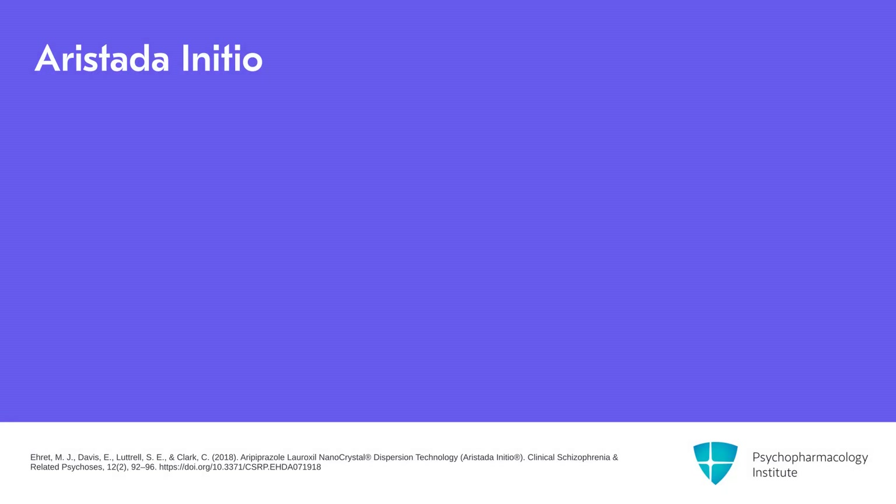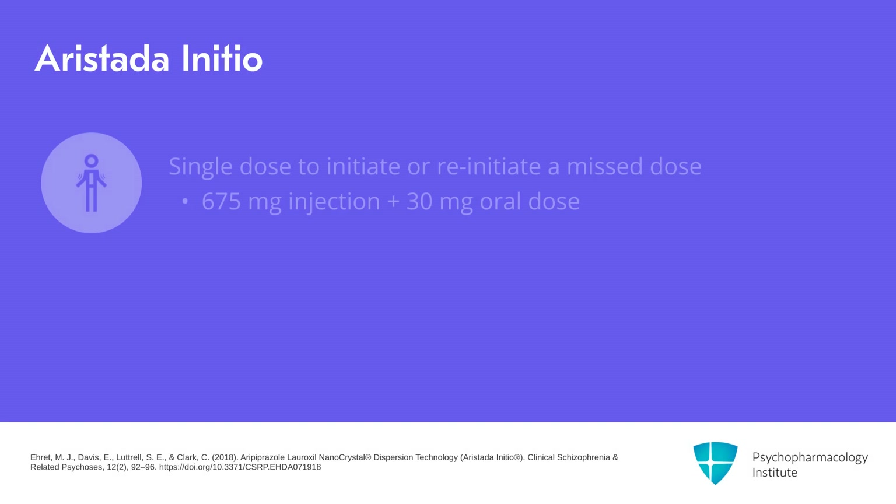We also want to talk about Aristada Initio. Initio is a single dose used to either initiate Aristada or reinitiate it following a missed dose. It is given as 675 milligrams as a one-time dose by deltoid or gluteal injection, along with a single dose of 30 milligrams oral aripiprazole. The first injection of Aristada may be administered on the same day as Initio or up to 10 days thereafter.